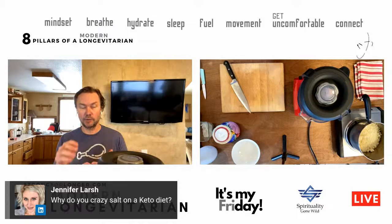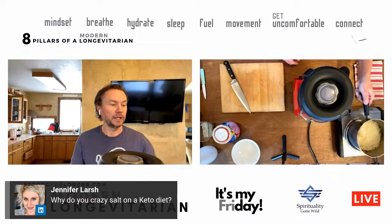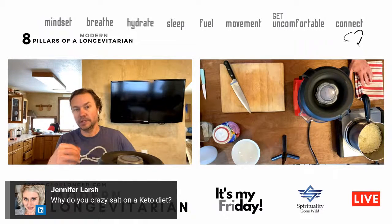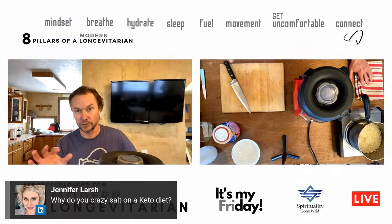Electrolytes are important for multiple reasons. 72% of Americans are chronically dehydrated, so that's a big one. That's the reason you need to up your salt on keto. And salt is actually healthy for you whether you're on keto or not.